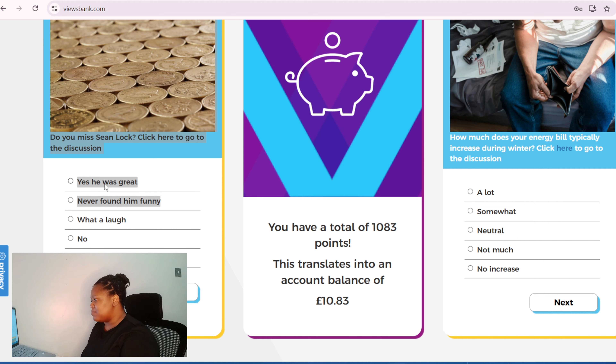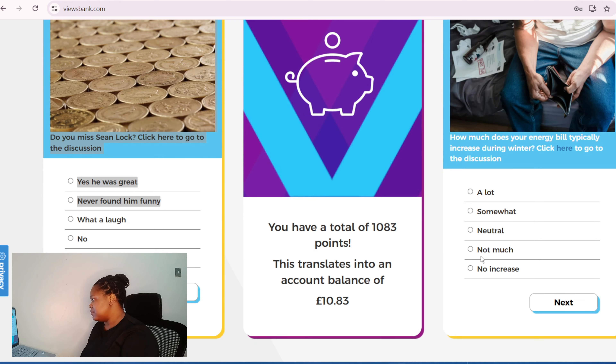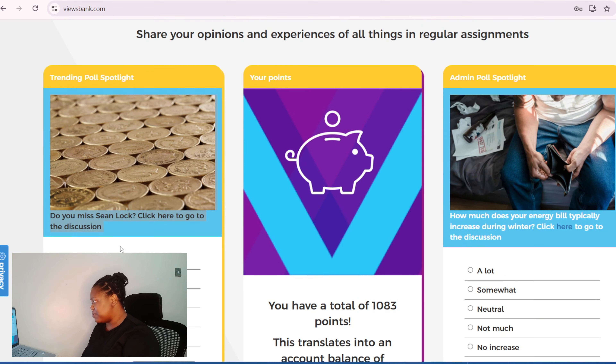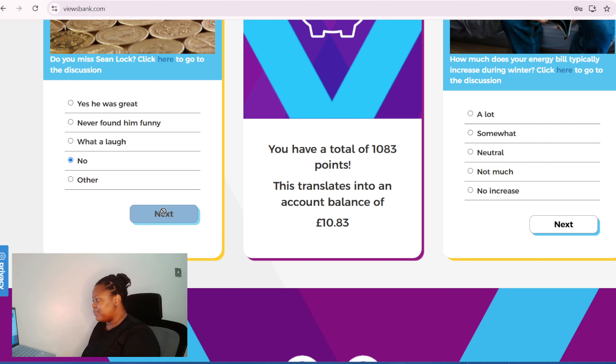You complete admin polls, member polls, you contribute on trending polls — that's trending topics — you complete assignments and you engage in discussions. Like today you can see the trending polls in the spotlight. You need to complete these things. You can see a lot of people are submitting their responses.